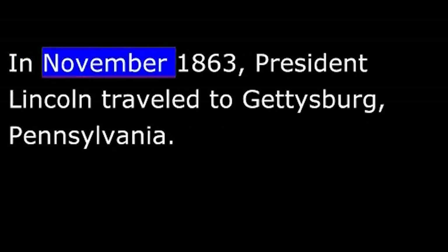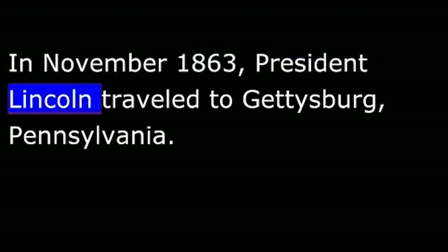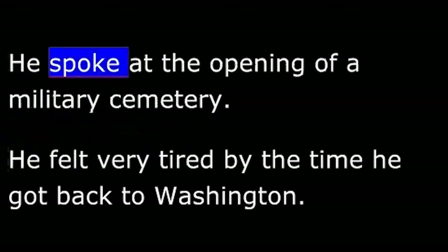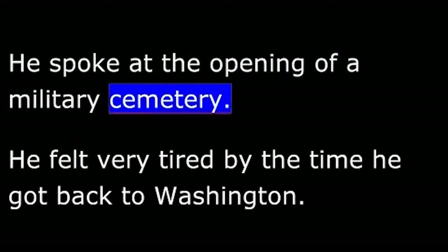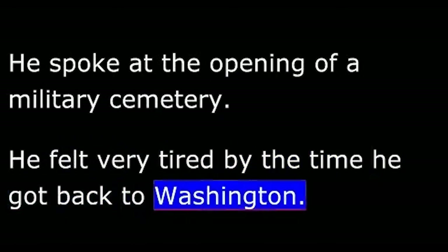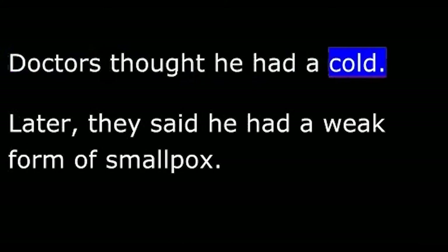In November 1863, President Lincoln traveled to Gettysburg, Pennsylvania. He spoke at the opening of a military cemetery. He felt very tired by the time he got back to Washington. Doctors thought he had a cold. Later, they said he had a weak form of smallpox.